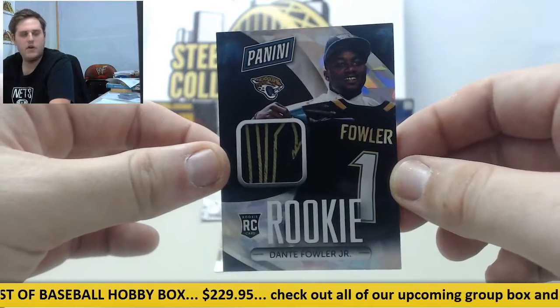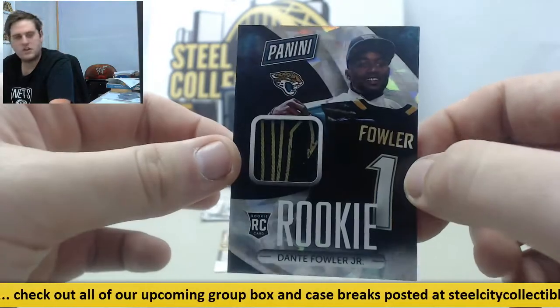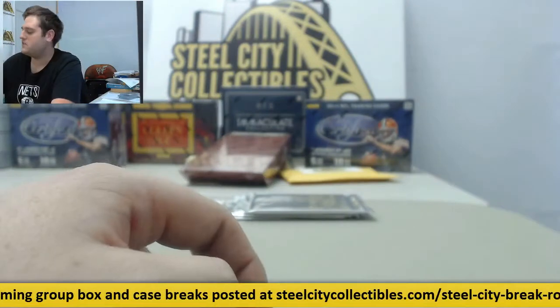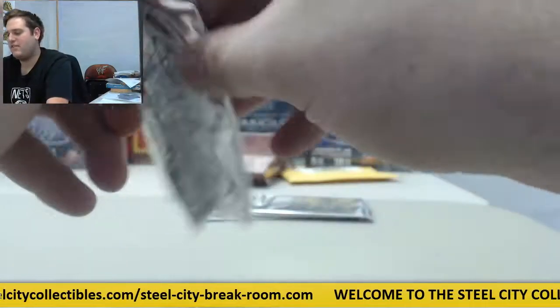First round pick, number three overall — a nice jersey swatch right there as well. That is sick. Dante Fowler. That and the Kris Bryant jersey swatch — really making out nicely with this one. Frank Thomas right there. Really nice card there, Dante Fowler.